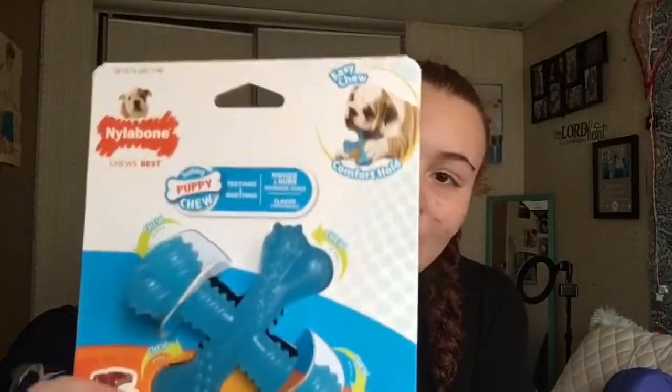That's all I got from PetSmart. Two days later, one of my Chewy orders arrived. I'm going to start with toys. The first toy is the Nylabone puppy chew teething toy — you put this in the freezer and give it to them to help soothe their gums since they're teething.